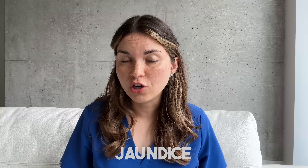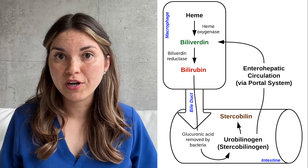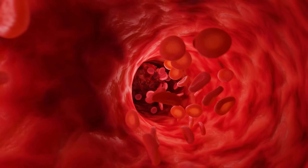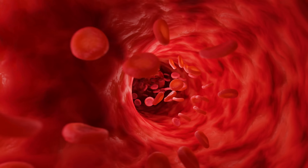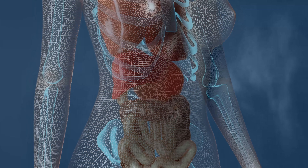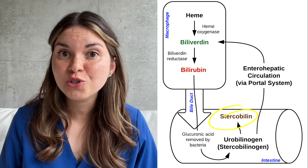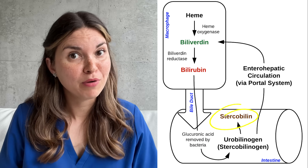Now let's talk about skin color. If you ever notice your skin or your eyes are turning a yellowish color, this is a really concerning sign and you need to seek medical attention immediately. It's called jaundice, and it's caused by a buildup of bilirubin, which is produced when your body recycles old red blood cells. Normally it gets processed by your liver and then moved into the intestines, where it ultimately leaves your body in your stool. The end product of this process is called stercobilin, and that's what gives your poop a brown color.